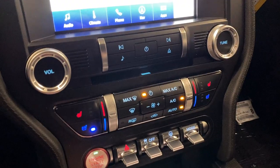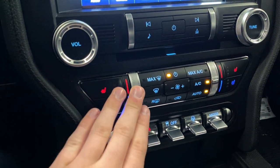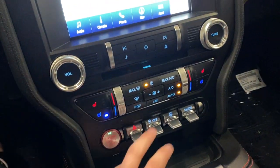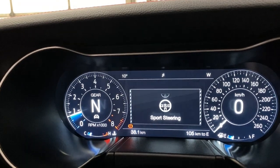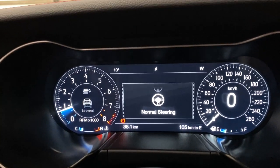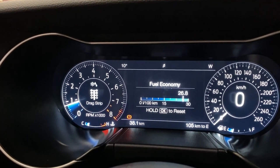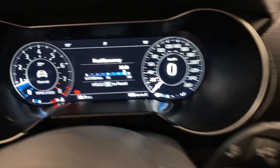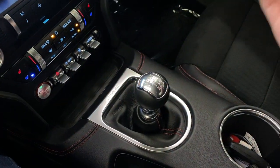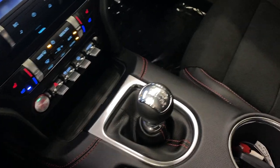Moving down, you do have your manual dual zone climate controls with your nice vents here for temperature change. And then below that, you've got your engine start/stop button, four-way flashers, traction control. You've got a steering feel button — so you can turn on normal steering, sport steering, or comfort steering. And then beside that is your drive modes: normal, sport plus, track, drag strip, and snow and wet. And then in the center console, you do have this six-speed transmission paired to this 460 horsepower 5-liter V8.